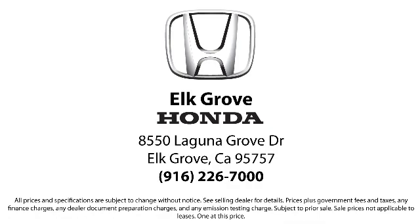We're located at 8550 Laguna Grove in the Elk Grove Auto Mall. Thank you.